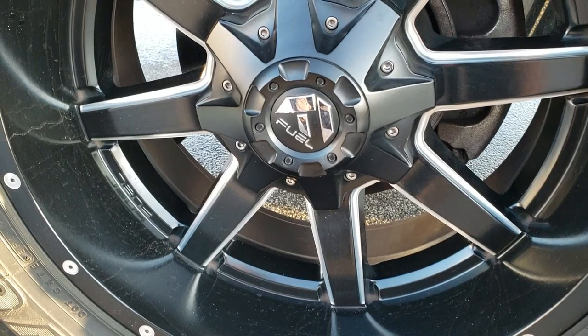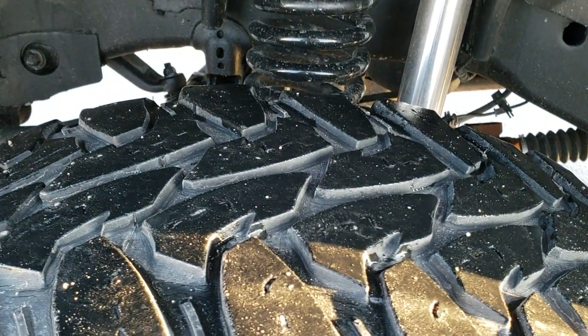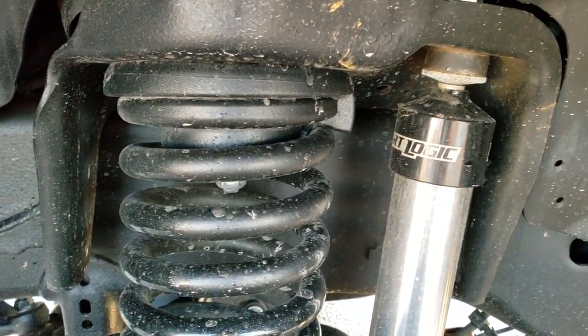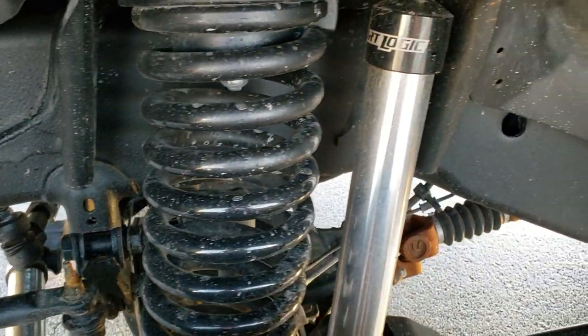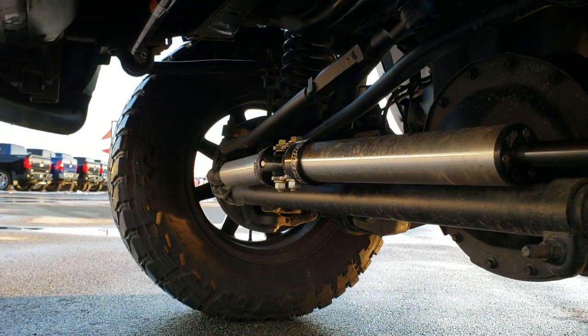It has Fuel 20 inch painted and polished aluminum rims. Open Country Toyo MT 37 by 13 and a half R20 tires, and they have right around half the tread left. It has a Dirt Logic suspension lift kit on it, and you can feel free to pause the video and check out all that suspension work that's been done to it.